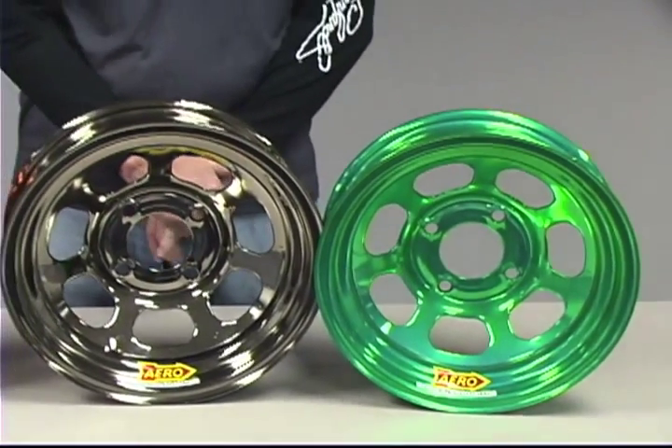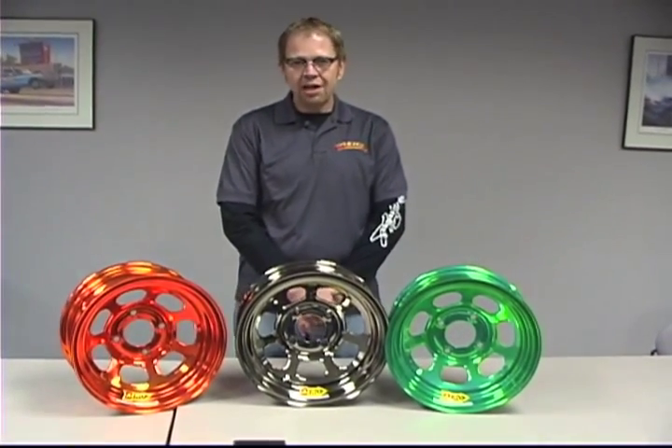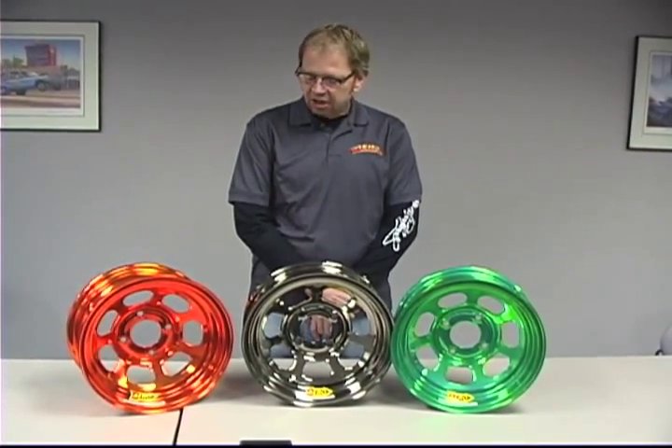It's become a very popular deal. It's extremely durable. It's proven itself time and time again on the racetrack. Any wheel that we produce in our wheel line is available with these custom color chrome colors. Now, it is an extensive process.